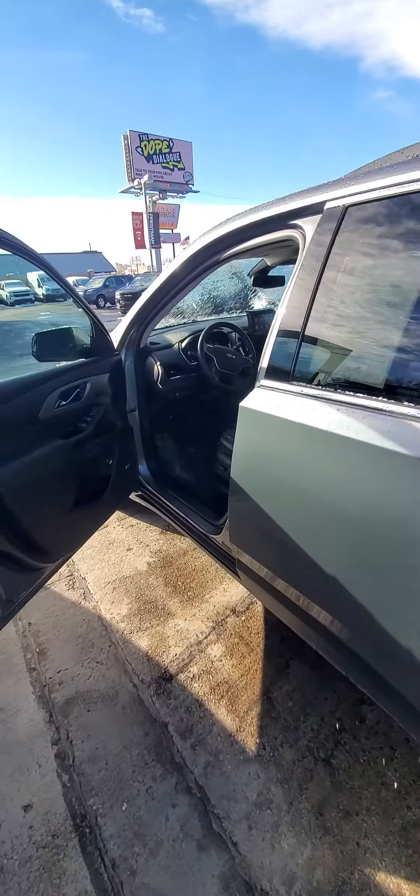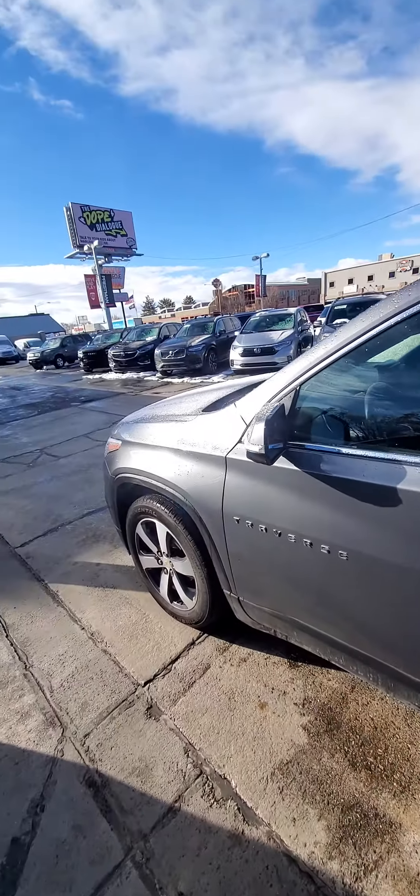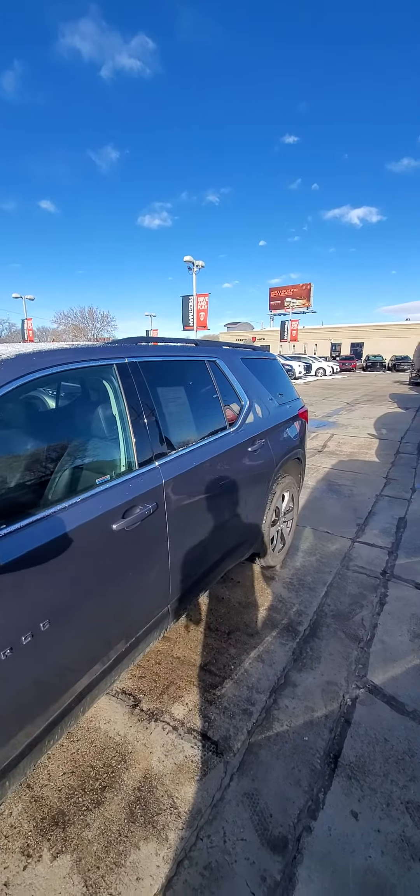It's a very nice Traverse. If there's anything else you'd like to see, let me know. But once it gets out of the wash, I'll make sure to give it a good look over and maybe just take another quick video when it's nice and cleaned up.